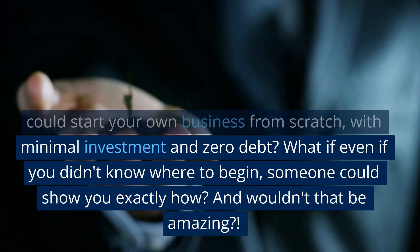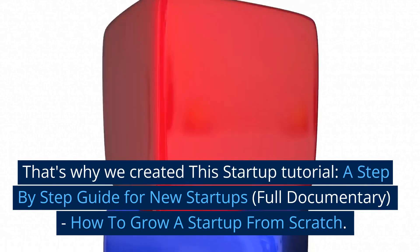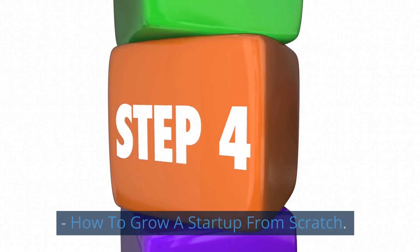What if, even if you didn't know where to begin, someone could show you exactly how? And wouldn't that be amazing? That's why we created this startup tutorial — a step-by-step guide for new startups — on how to grow a startup from scratch.